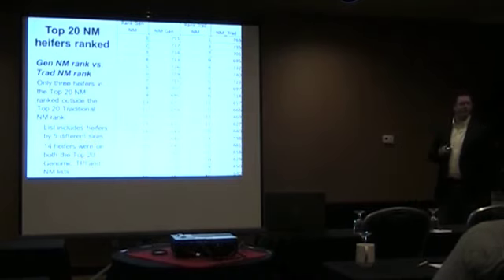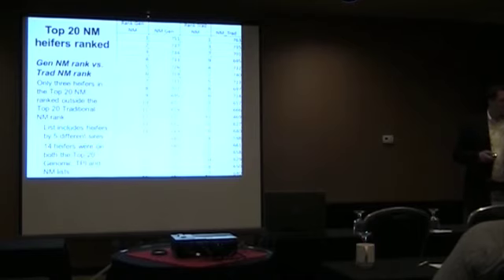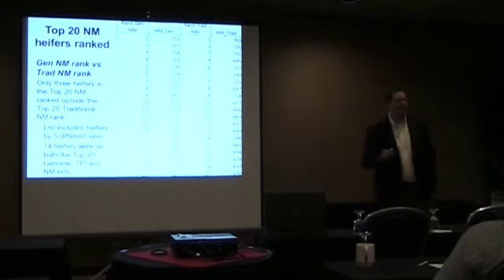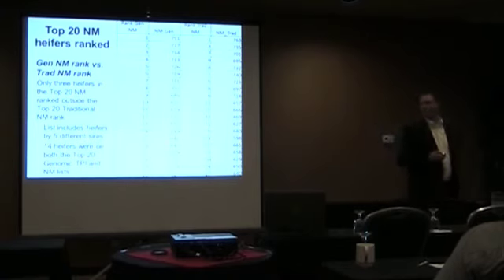Any questions before I move on? — How far down did the three that fell out of the top 20 drop? I didn't look closely, but they didn't move way down — they were still in the top 40.